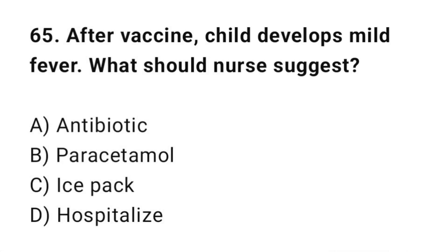Q65: After a vaccine, a child develops mild fever. What should the nurse suggest? The correct answer is B: Paracetamol.